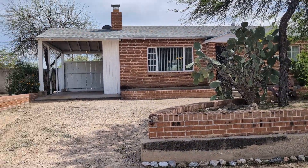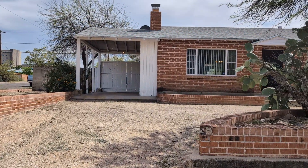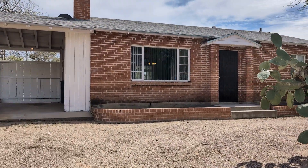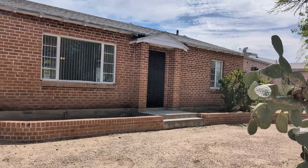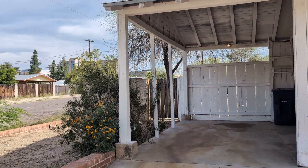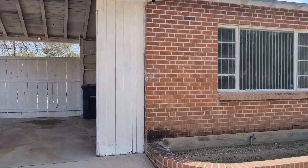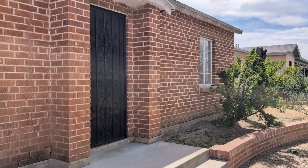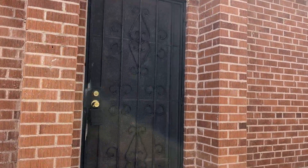Hello and welcome to 1448 East Waverly. I'm going to give you a video tour of this very charming, historic home in Tucson that is for rent with Blue Fox Property Management. Go ahead and take a look inside this home here.